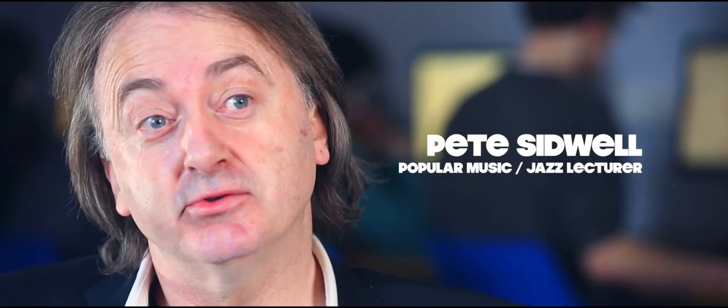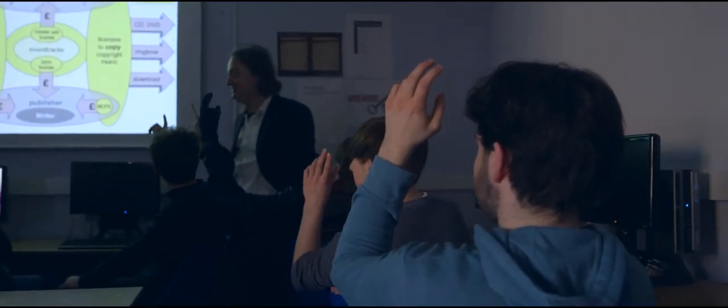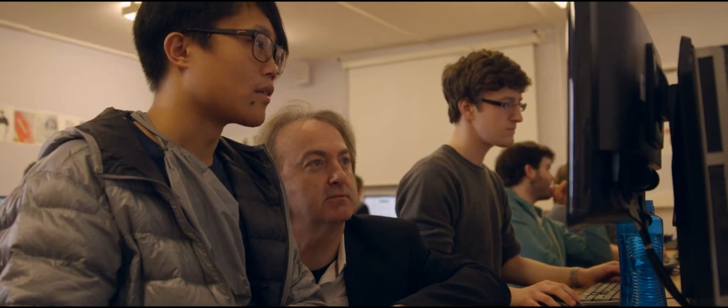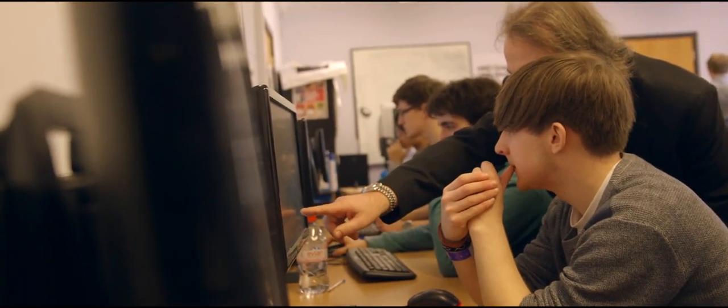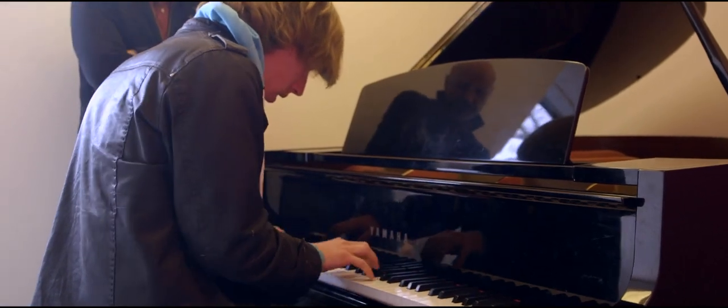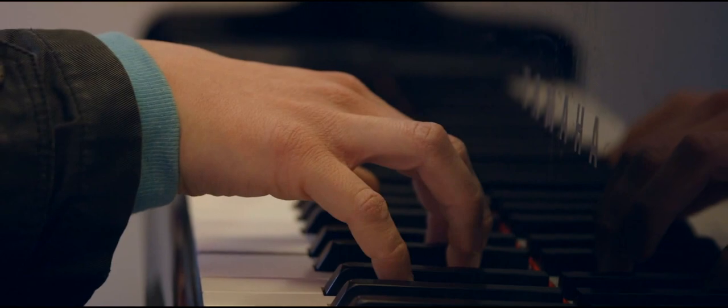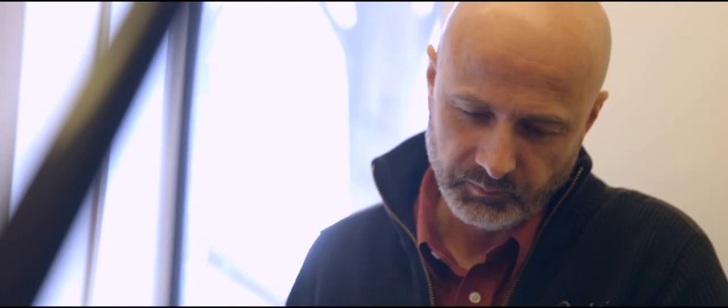One project our students really enjoy is creating their own promotional material, including CDs and websites. It's very crucial to get this right today — it's very competitive in the industry. The majority of our students progress on to university and staff give support and guidance in helping them choose and apply for courses. Many former students are working within the music industry as composers, promoters, agents, producers and publishers, as well as performers and session musicians.